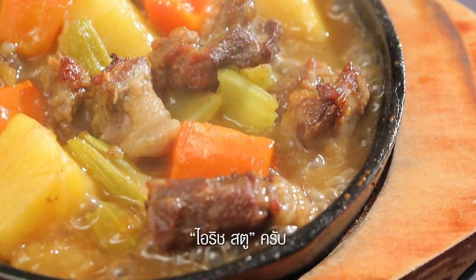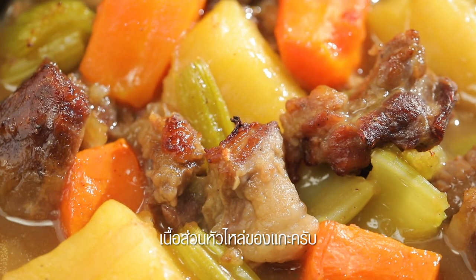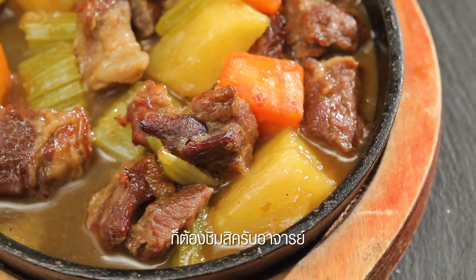This one is what? That's Irish stew. From which part of lamb? That is, again, lamb shoulder. When you're talking about a good quality of the stew — would you check? Thank you.